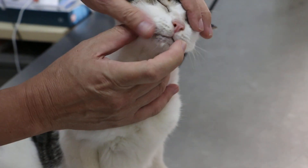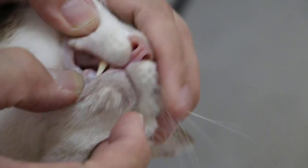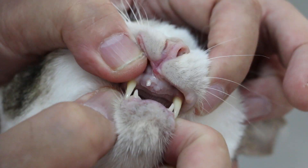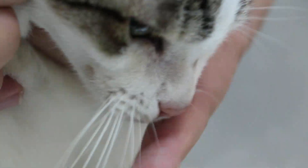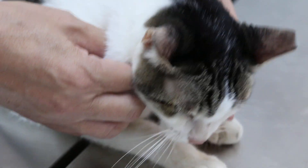The nose is quite pink. Check the gums. Check the mouth. There's a strong smell and bad breath. Check the lymph nodes and the throat. There's some pain. The owner said the cat didn't vomit.